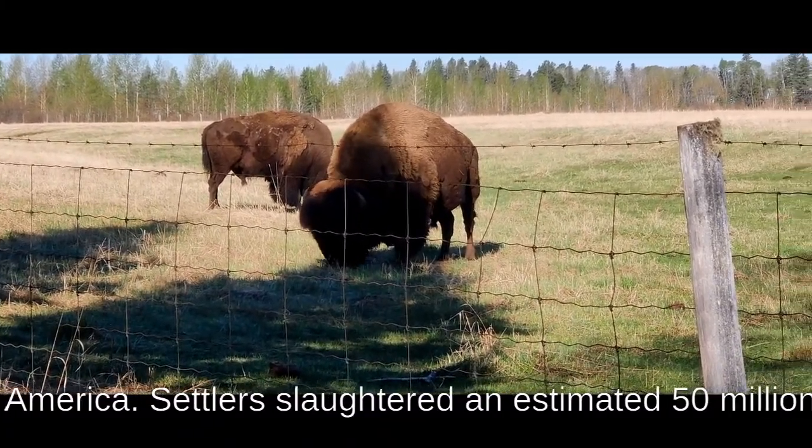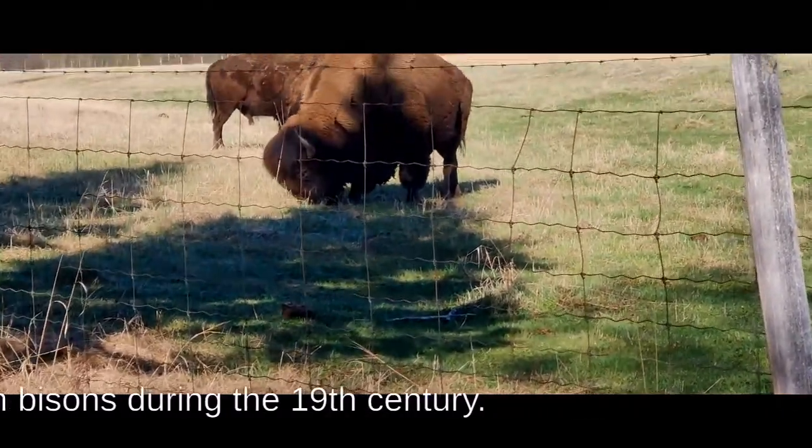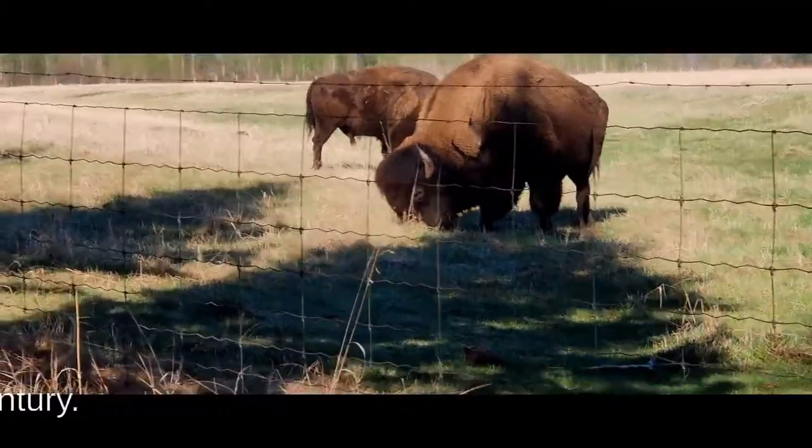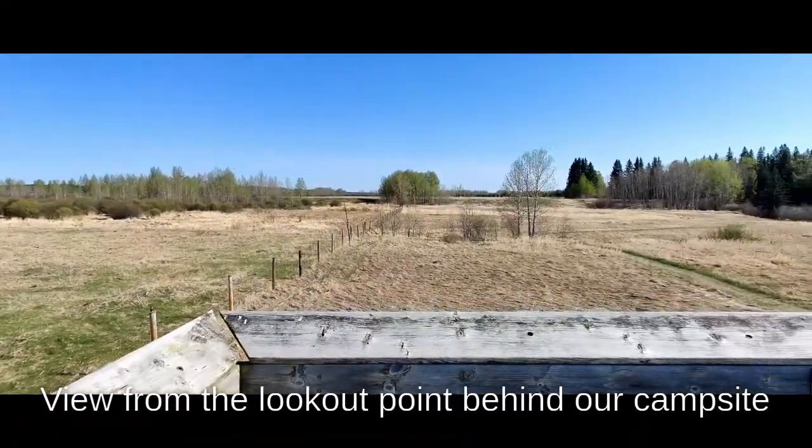That's it folks from the Rocky Mountain House National Historic Site. Hope you enjoyed this video. If so, please give us a thumbs up and don't forget to subscribe and comment. Stay safe and see you in the next one.